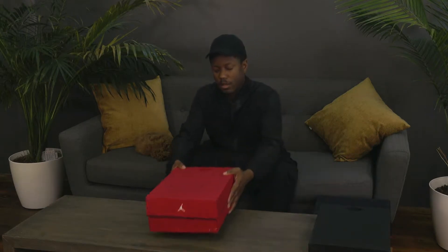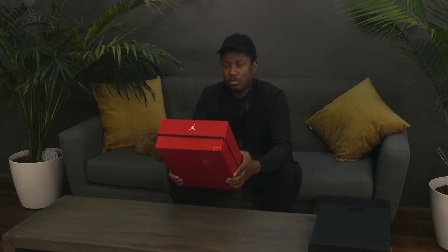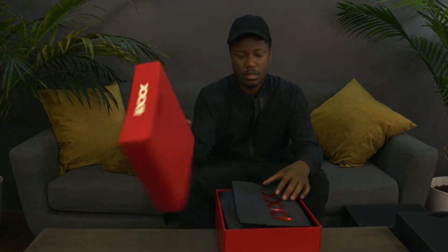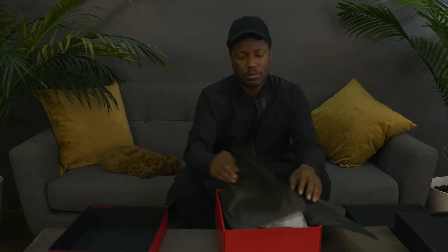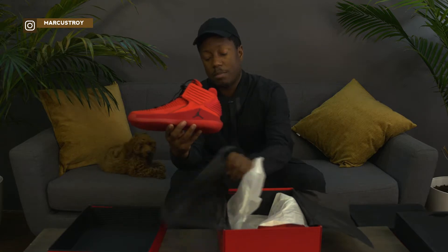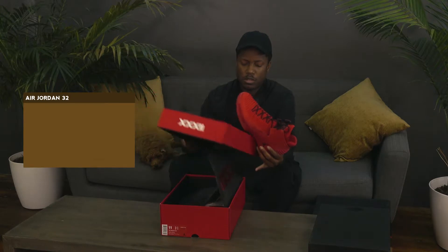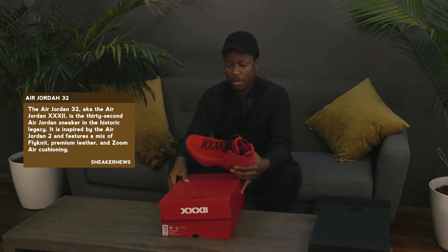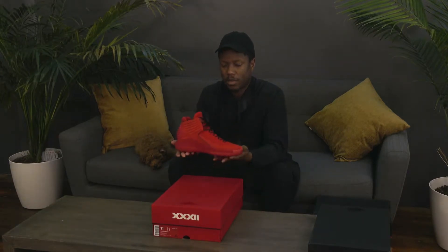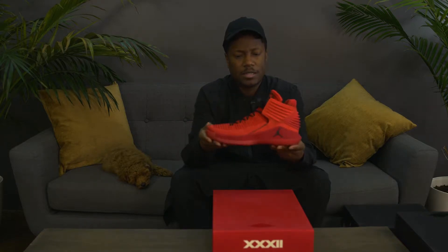Let's start off with this beautiful red box — the XXX2, so that's the 32. I absolutely love these. In my opinion they're pretty amazing. I know online there were mixed reviews on this shoe but I really love it. We're starting a ball league next week and I'm definitely balling in these.